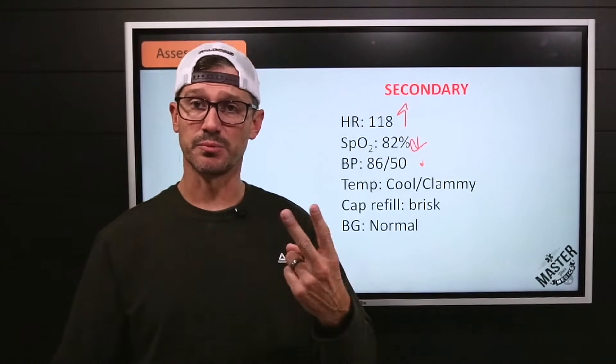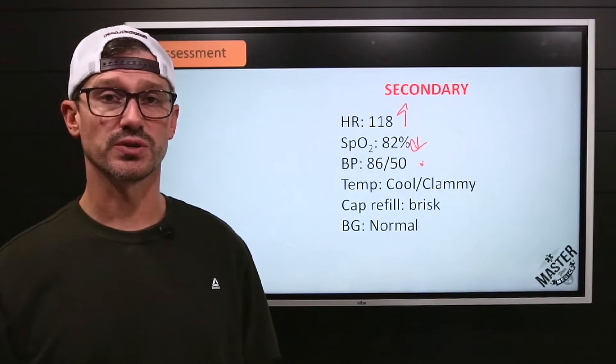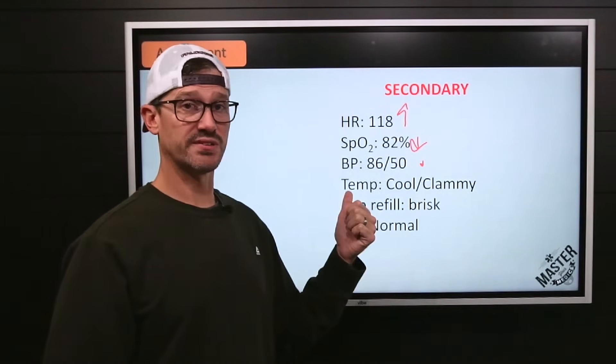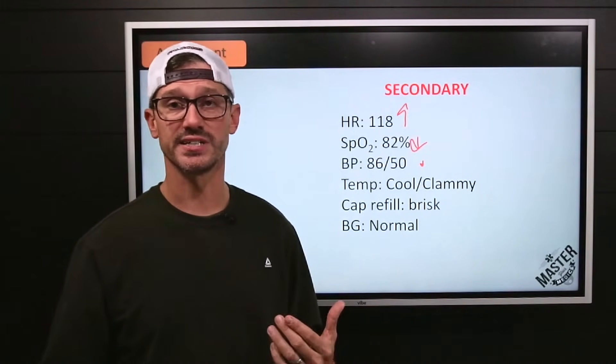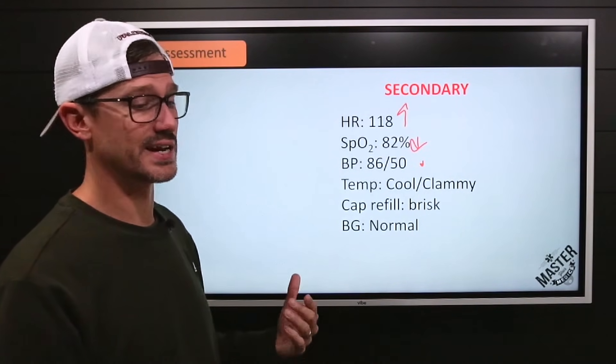Remember, we take double the age plus 70 to get the minimum systolic pressure we want. So for an eight-year-old, that's 16 plus 70 equals 86. So we're borderline going into a decompensated state of shock, likely due to that respiratory failure and acidosis.